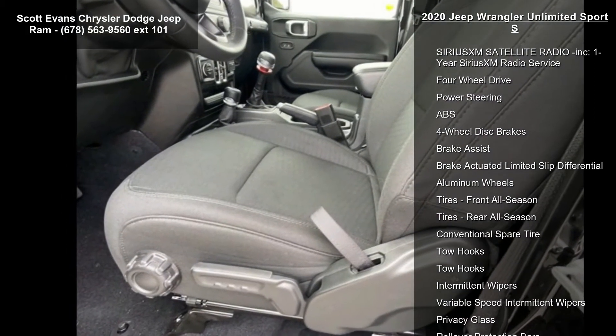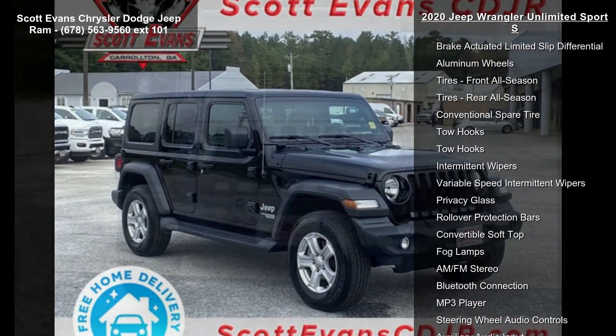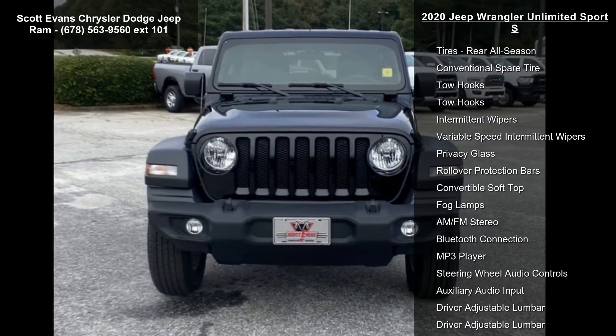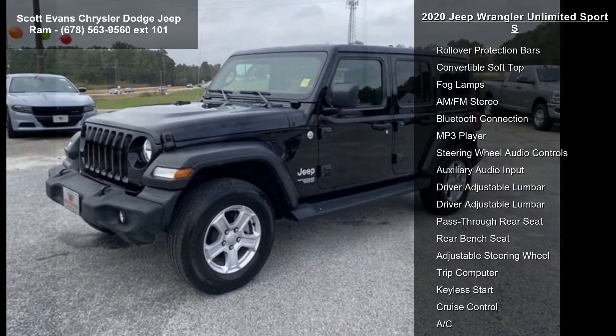Black Clear Coat exterior, Wheels 17 Inches X 7.5 Tech Silver Aluminum, STD Transmission 6-speed Manual.